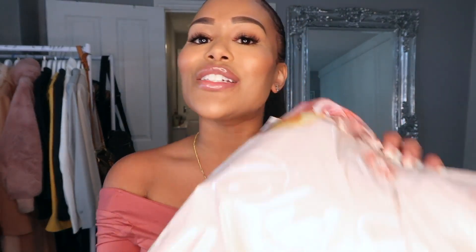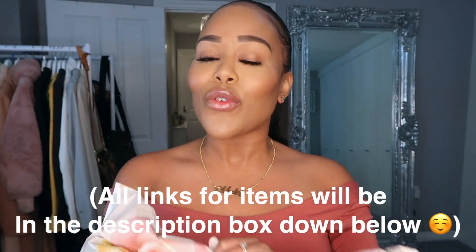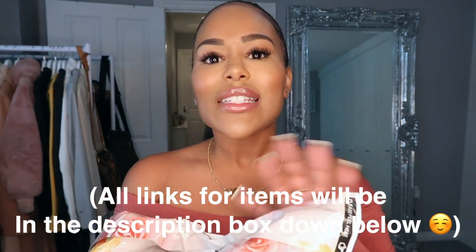Hi everyone, I hope you're well. It's Meigs here, welcome back to my channel. Today I am doing another try-on haul. Today's brand is She She London. I've never tried this brand before — they approached me and wanted me to do a haul for them on my channel, so they did send me a few bits.